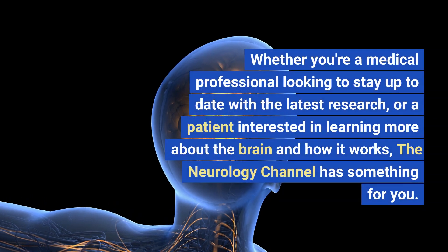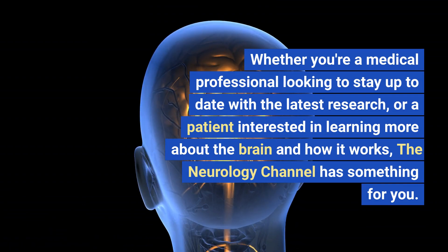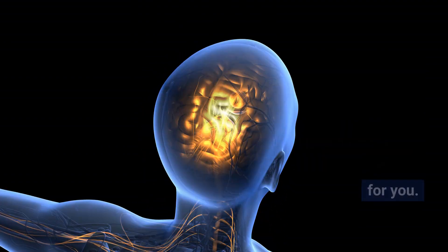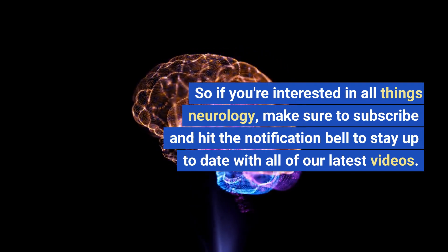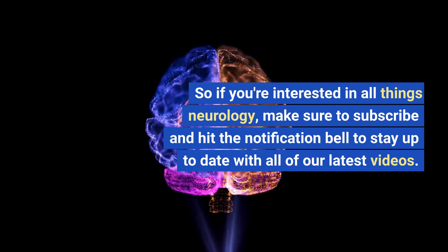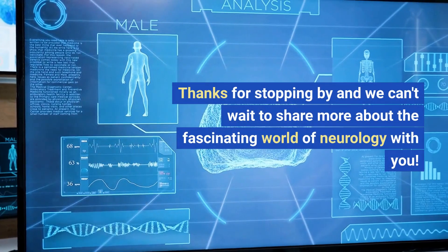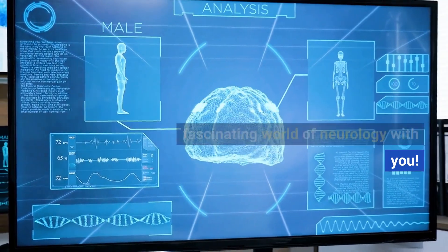Whether you're a medical professional looking to stay up to date with the latest research, or a patient interested in learning more about the brain and how it works, the Neurology Channel has something for you. If you're interested in all things neurology, make sure to subscribe and hit the notification bell to stay up to date with all of our latest videos. Thanks for stopping by and we can't wait to share more about the fascinating world of neurology with you.